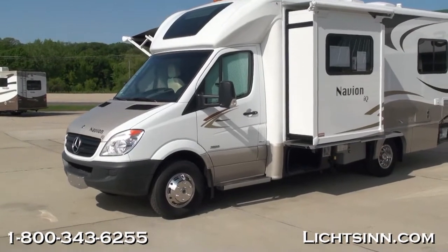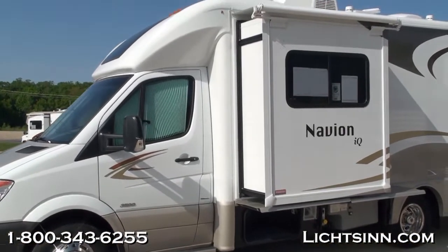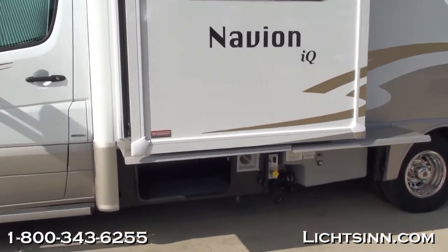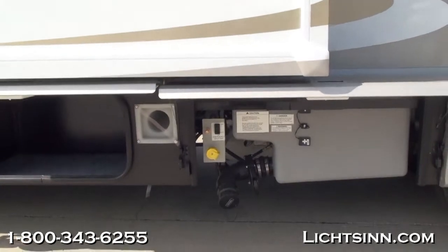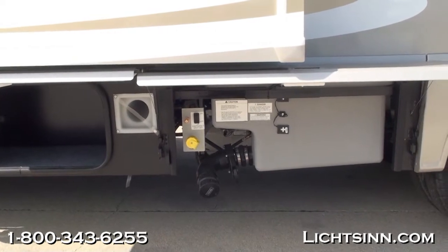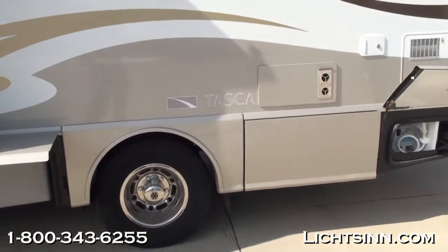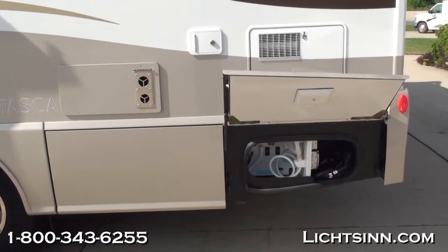All-new for 2013 is a twin-bed rear floor plan that does convert into a king bed with a side slide-out. This Itasca by Winnebago Navion IQ is identical to our Winnebago View Profile, being America's closest dealer and one of the few dual-line dealers in the country. It is powered by the tried-and-true Mercedes 3.0-liter six-cylinder turbo-diesel, boasting 325 pounds-feet of torque, capable of achieving 16 to 18 miles per gallon highway, paired with a five-speed automatic transmission with tip-shift technology.